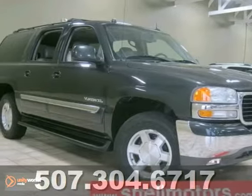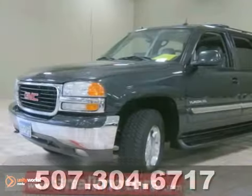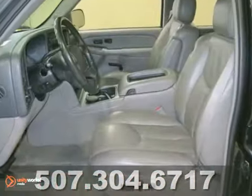Here's a 2004 GMC Yukon XL. It offers heated leather seats, four-wheel drive, and DVD entertainment. With a great color, great miles, and a great price, it won't be here for long.